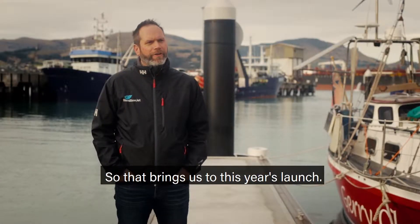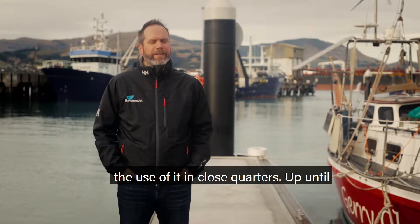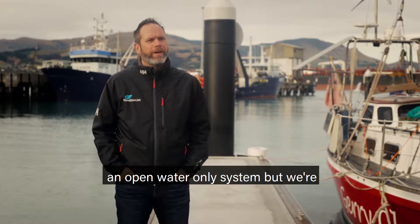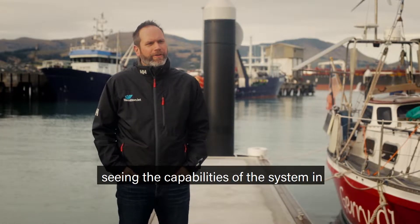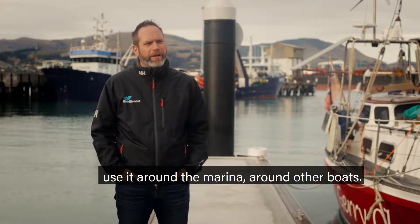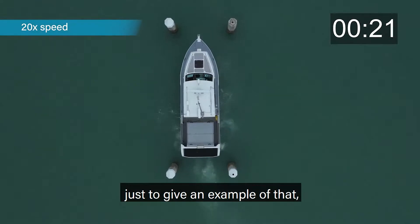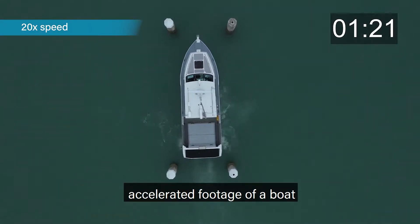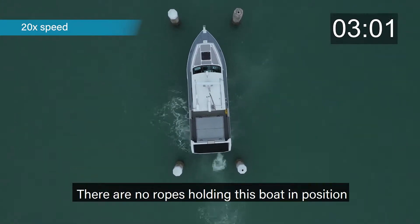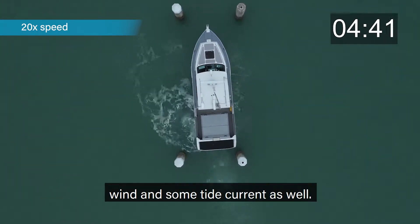This year for AVX we're going to approve the use of it in close quarters. Up till now with Blue Arrow the system has been an open water only system, but we're seeing the capabilities of the system in AVX to be sufficient to allow people to use it around the marina and around other boats. What you'll see in the video coming up is around five minutes of accelerated footage of a boat between four stanchions — there are no ropes holding this boat in position, and we're in about 16 to 18 knots of wind and some tidal current as well.